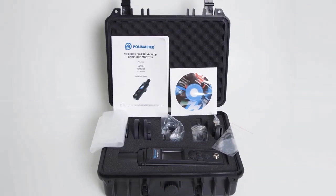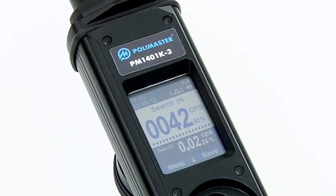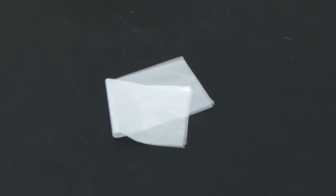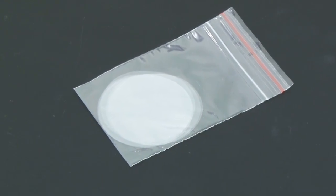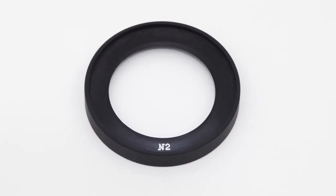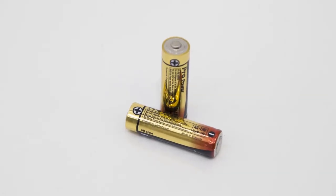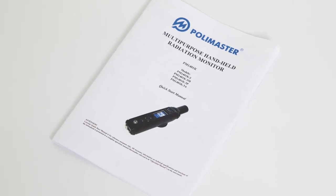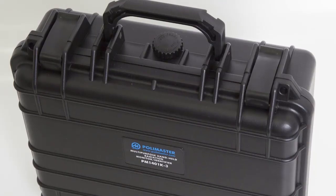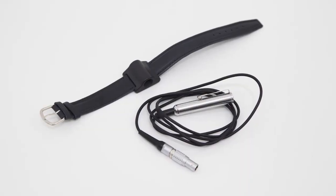PM1401K3 Standard Delivery Kit includes: PM1401K3 Multi-Purpose Handheld Radiation Monitor, USB Cable, Alpha Radiation Filter No. 1, Alpha Radiation Filter No. 2, Ring No. 1, Ring No. 2, Ring No. 3, Belt Clip, AA-Type Battery, Operation Manual, Installation CD, and Package Case.